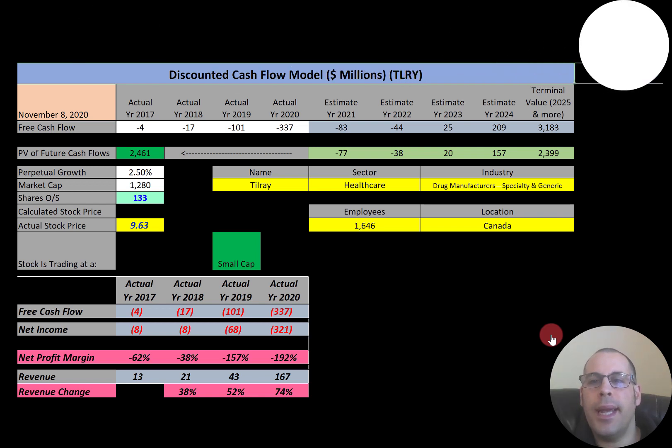Tilray is a Canadian pharmaceutical and cannabis company incorporated in the United States with primary operations in Toronto. It also has operations in Australia, New Zealand, Germany, Portugal, and Latin America. In July 2018, Tilray became the first cannabis company to IPO on a major stock exchange, IPO-ing at $17 and reaching as high as $214.